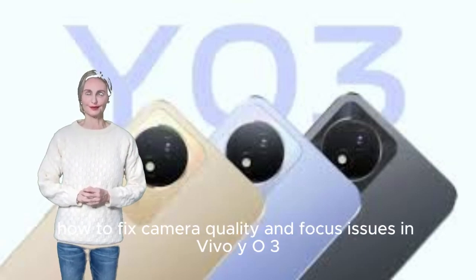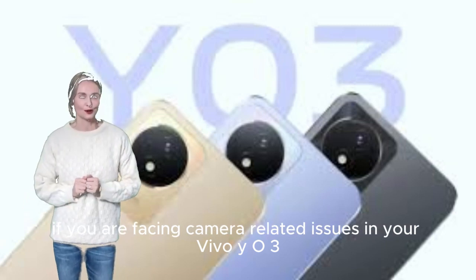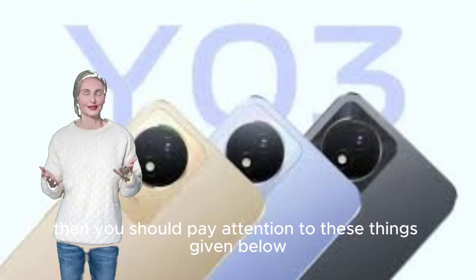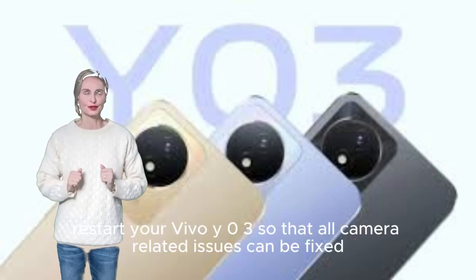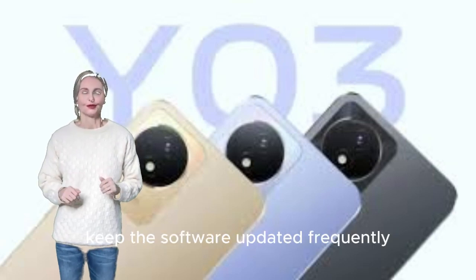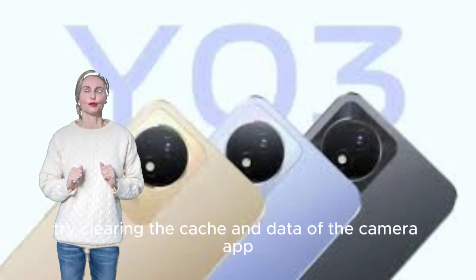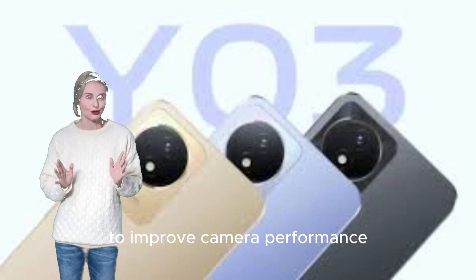How to fix camera quality and focus issues on Vivo Y03. If you are facing camera-related issues, pay attention to these steps. First, restart your Vivo Y03 so that all camera-related issues can be resolved. Keep the software updated frequently, as this may resolve your camera issue. Try clearing the cache and data of the camera app to improve camera performance.